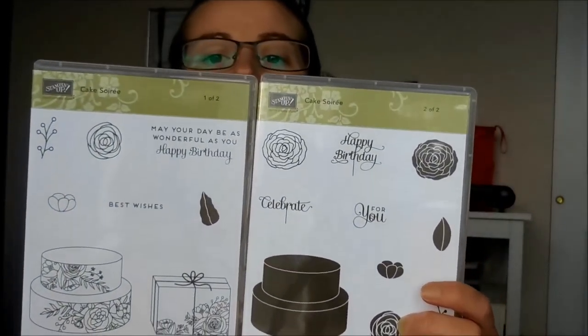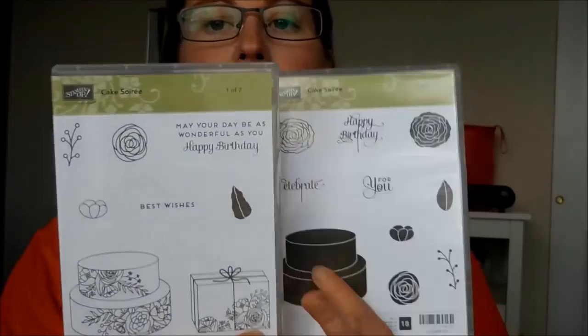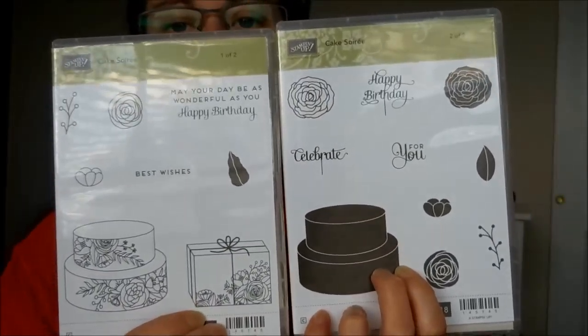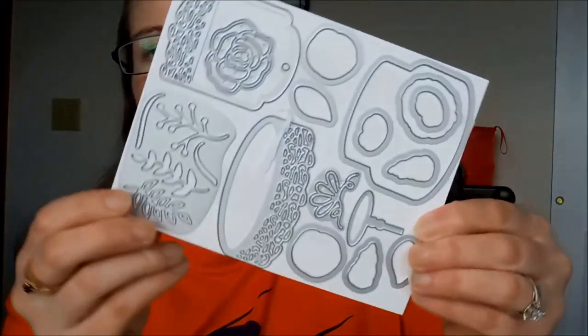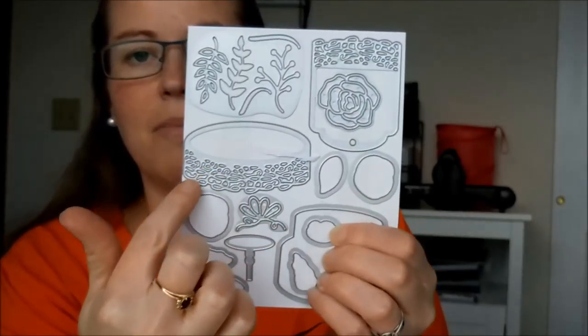It's going to be kind of like a mishmash because as I pull things out I will show them to you — the stamp sets and the framelits might not go together, but there are lots of bundles with a stamp set and a coordinating framelit. First we have the Cake Soiree Stamp Set. I love this detailed cake and this detailed present. There is a matching framelit set for that.